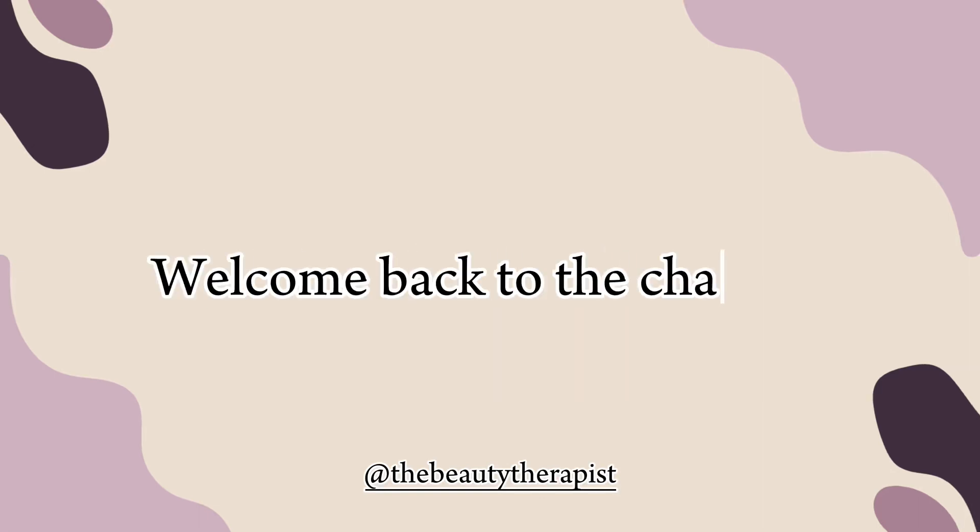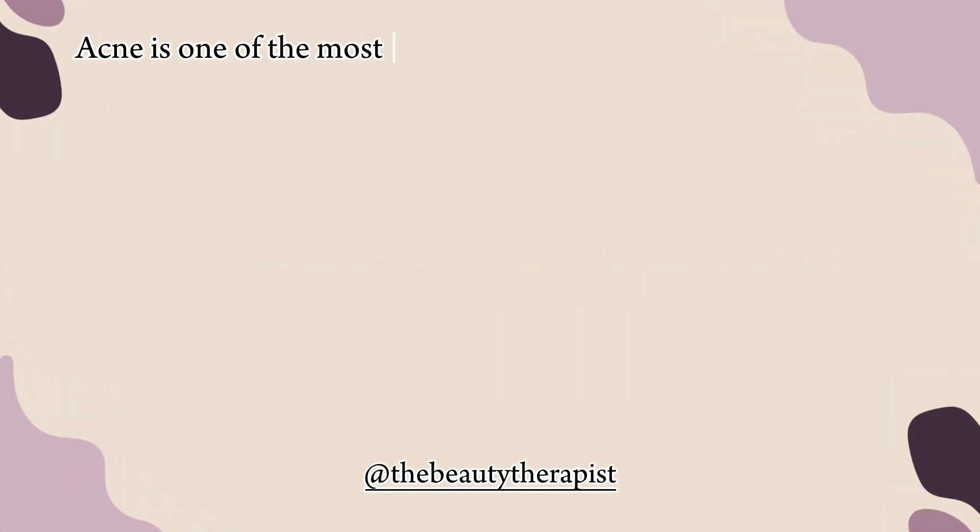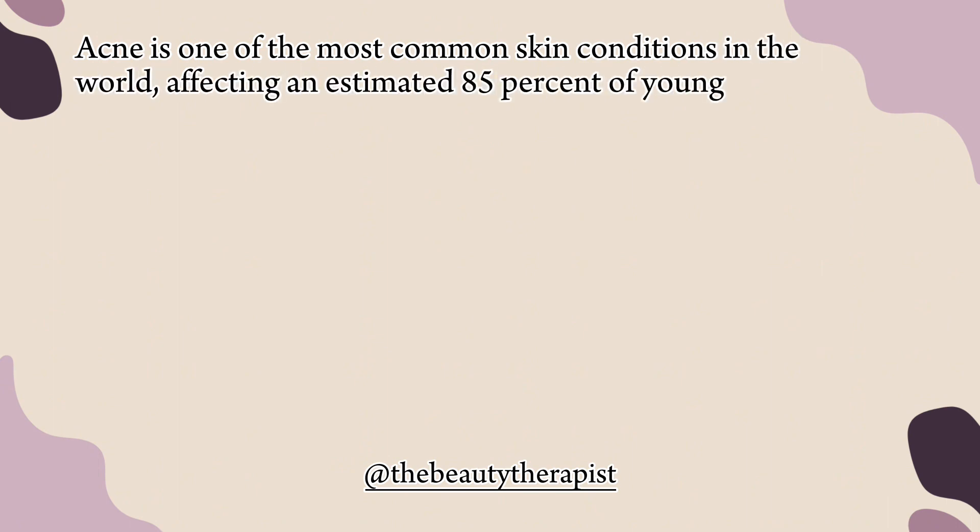Hey guys, welcome back to the channel. Acne is one of the most common skin conditions in the world, affecting an estimated 85% of young adults.